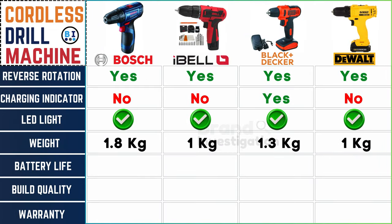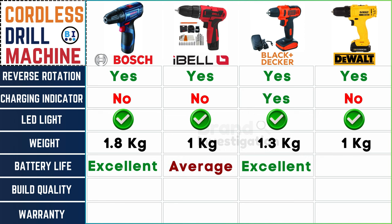Evaluating battery life: Boss cordless drill machine excels, Ibell maintains average battery life, Black and Decker shines, and Dewalt stands strong — the life force that keeps your projects alive.